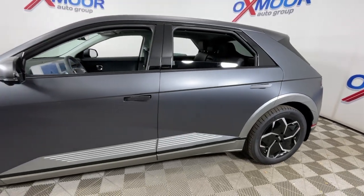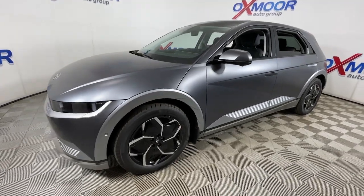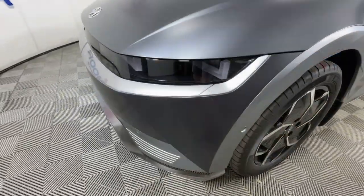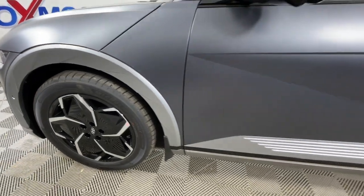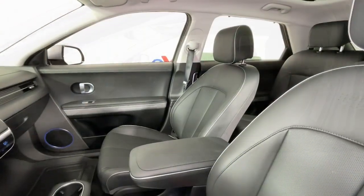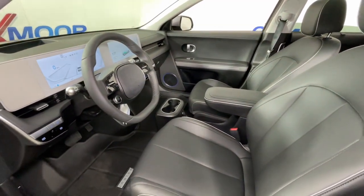Get a feel for the 2023 Hyundai IONIQ 5. Here's a future-ready IONIQ 5 that ticks every box on your EV shopping list and more. Connected, efficient, fun to drive, spacious, versatile, and undeniably stylish, this impressively designed automobile exceeds all expectations.